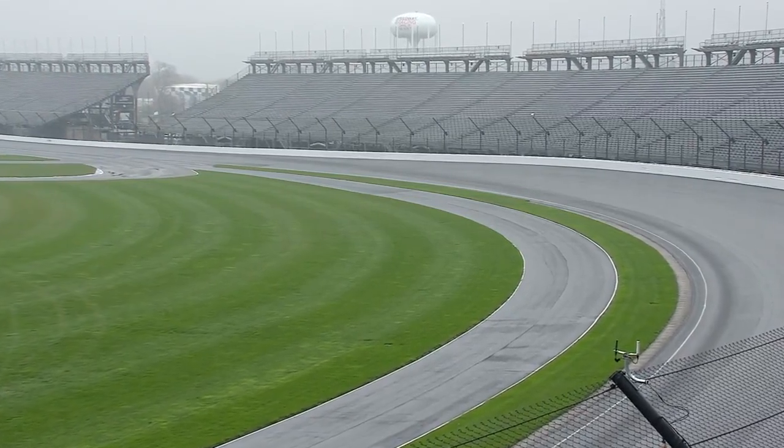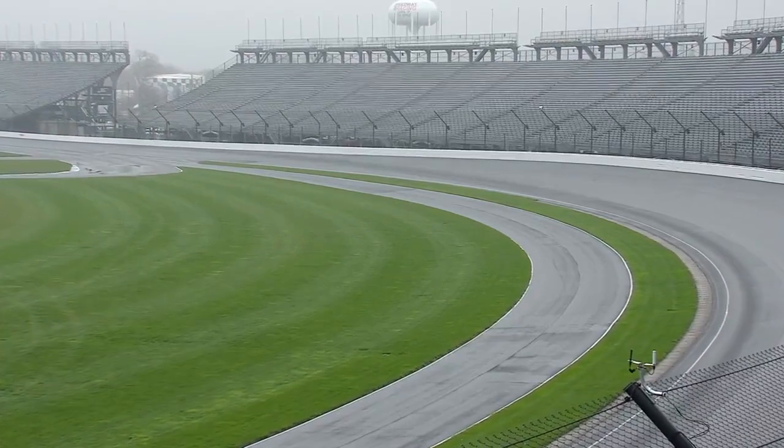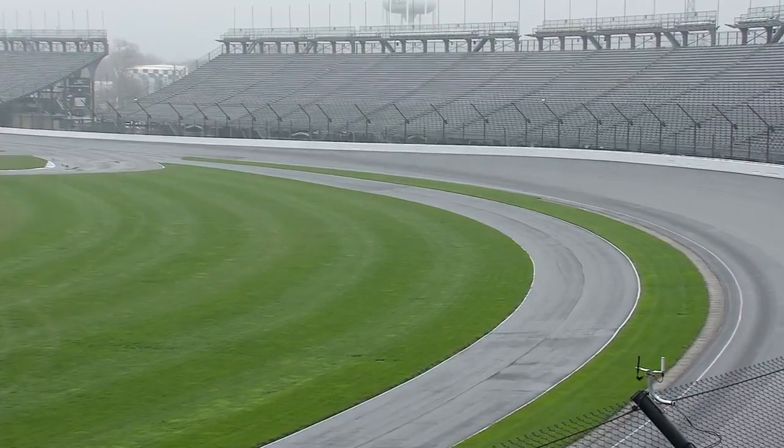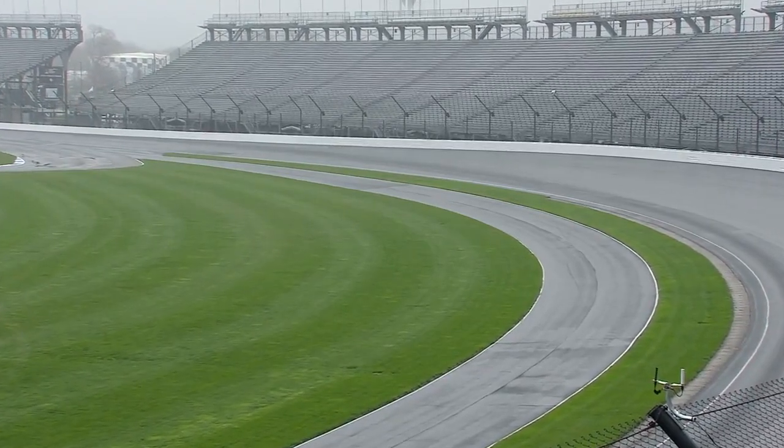What we're hoping this morning is when Firestone gets out there, they can say the grip level on the pit lane has gone up. Then we'll work on it to get to the point that when they get here in May — ready to go May 17th — this isn't a worry at all.